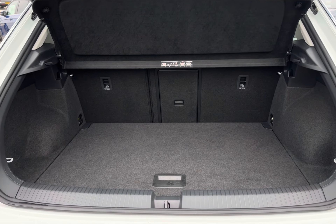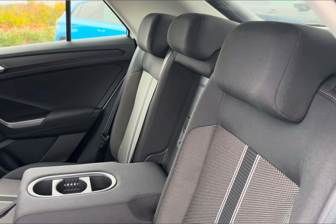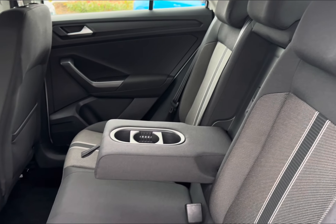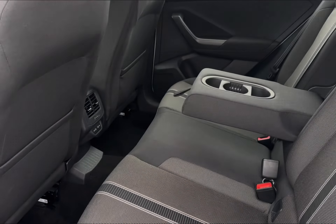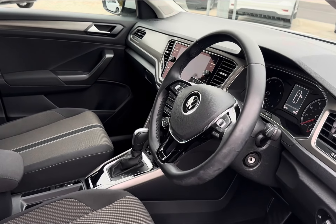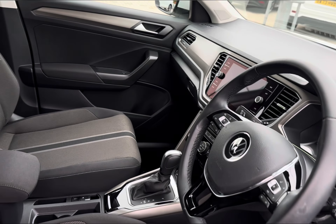The boot offers plenty of space with a 445-litre capacity. Moving to the rear, there is absolute comfort with a full cloth trim, with access to your pull-down armrest, central climate vents, and power outlets.